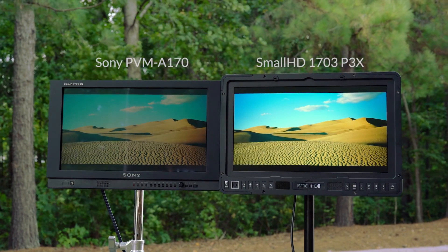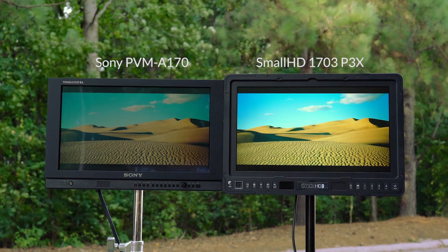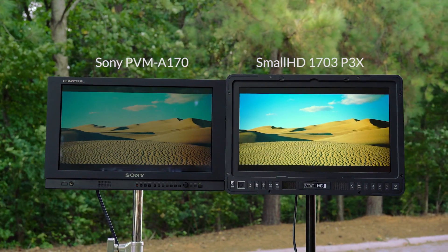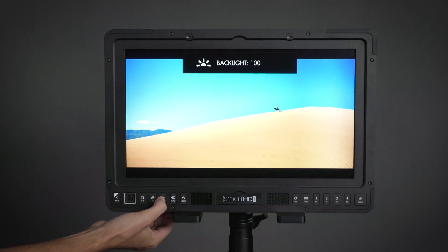In addition, the P3X is 900 nits bright, making it easy to see in high ambient lighting situations or capable of providing an HDR preview. The brightness can also be cranked way back for studio mode.